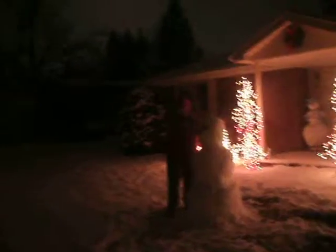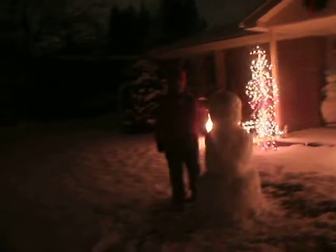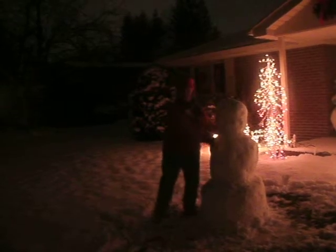Aunt Mary, Uncle Joe, this is for you. Certain snows make the best snowmen, and John had to help me lift this piece because it's so big.